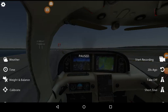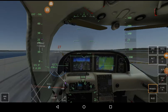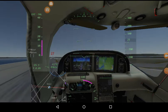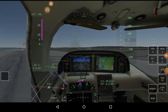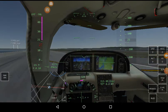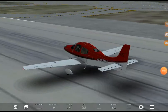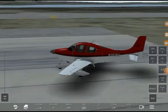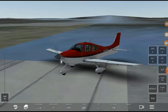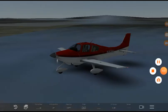Hi everybody, today we're back in Infinite Flight. The zoom button is being covered up by whatever is on the home screen. Anyway, today we are at London City Airport. I can't see anything. This video is about landing here, so who really cares about takeoff.